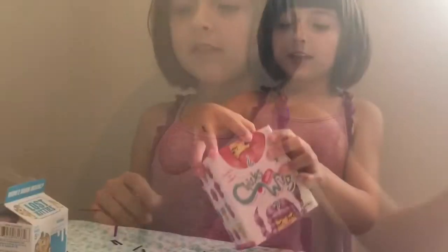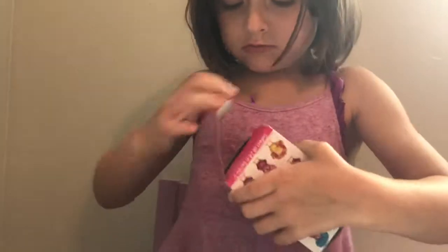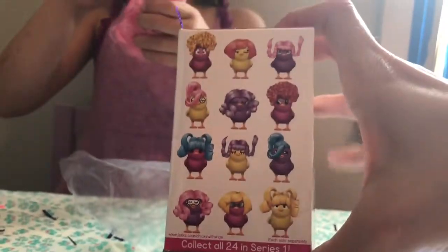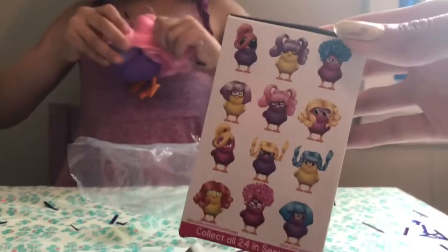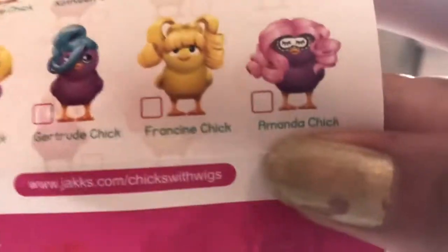Okay, now let's move on to the next thing — Chicks with Wigs! Let's open it up. I've never seen this kind before. Whoa, that's so cool! Look at my chick. There are 24 chicks in Series 1. Let's see who we got — I got this one. Her name is Amanda Chick! She's so pretty, she's my two favorite colors: purple and pink. She's got like a little sleep mask on — she's sleeping. Super cute!